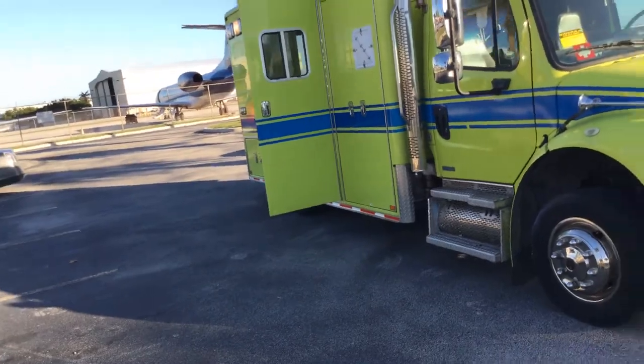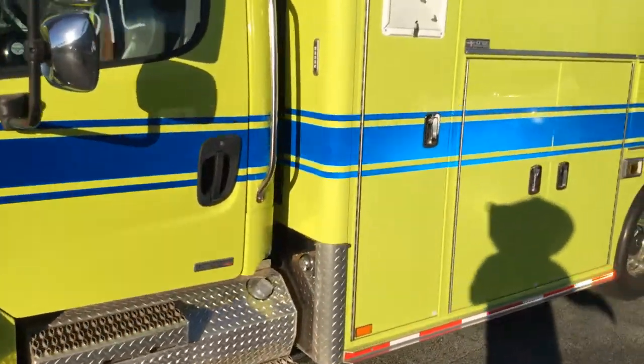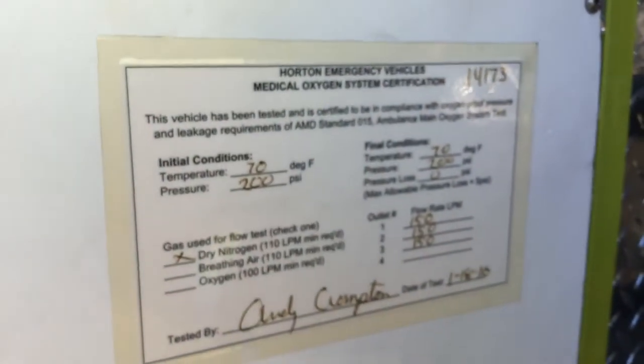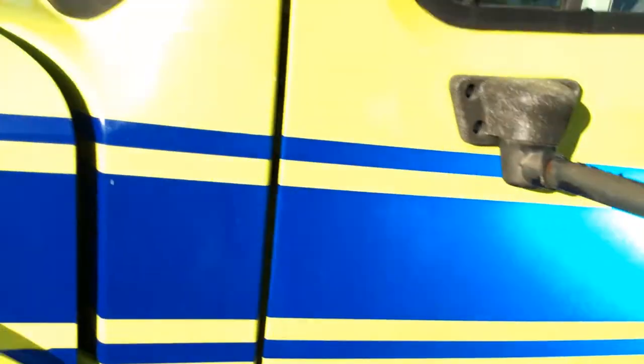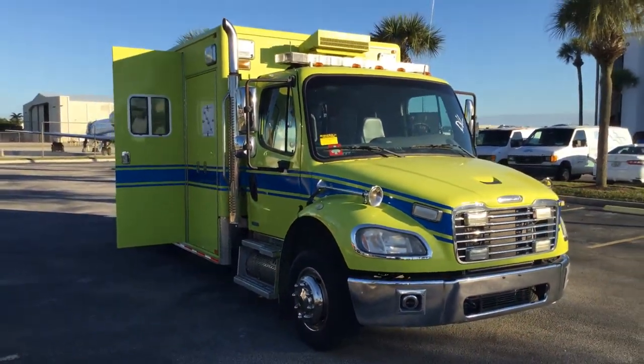Good looking ambulance. The body in the rear is made by a company called Horton — Horton Emergency Vehicles — and I included the serial number and the model number in the pictures. That missing piece of plastic is the only damage I saw inside. You saw the miles — 63,000. The paint is still good. It's lot number 105, a 2009 Freightliner. Good luck.